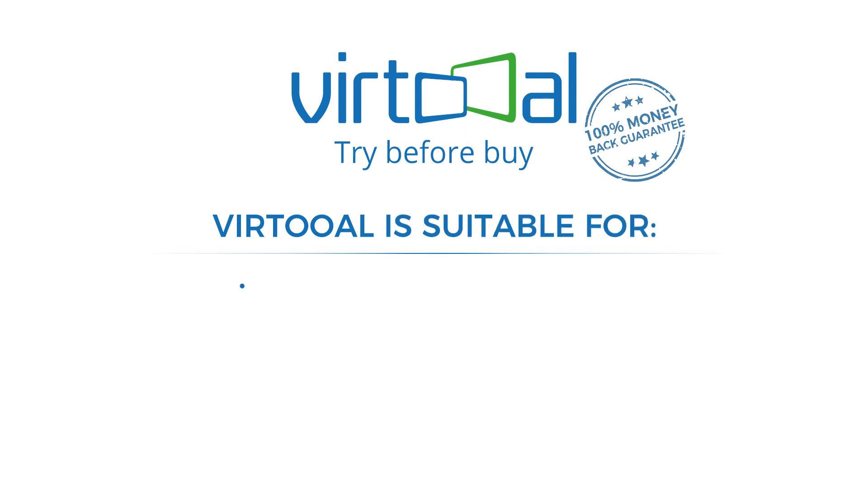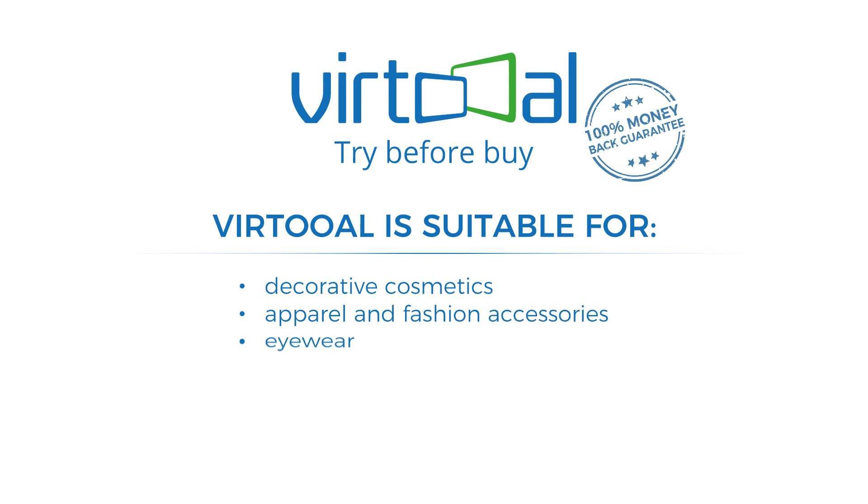Virtual — try before you buy. Virtual is suitable for decorative cosmetics, apparel and fashion accessories, eyewear, colored and crazy contact lenses, and jewelry.